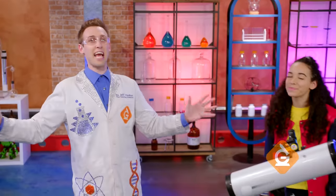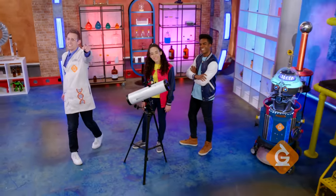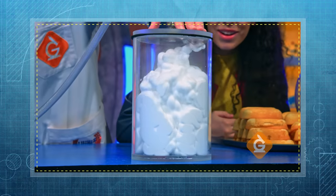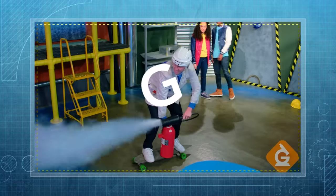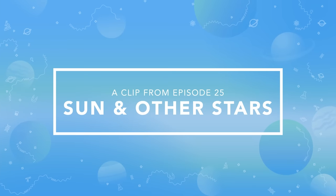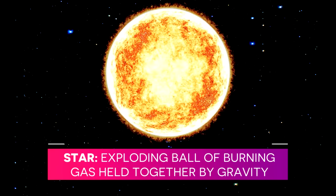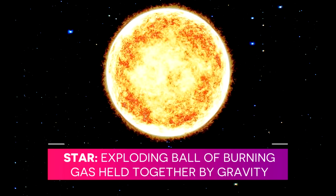I'm Dr. Jeff Finneker, and today we're going to explore the science of the Sun and other stars. So who knows what a star is? I think a star is made up of gas. That's right. A star is an exploding ball of burning gas held together by gravity. It produces light and heat.